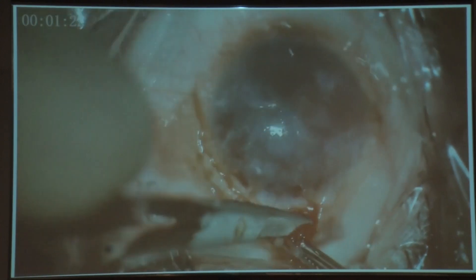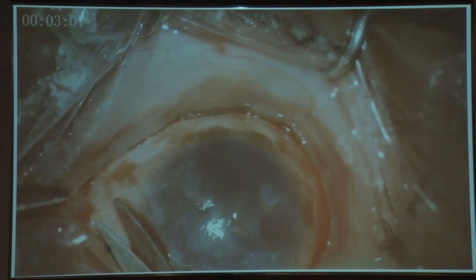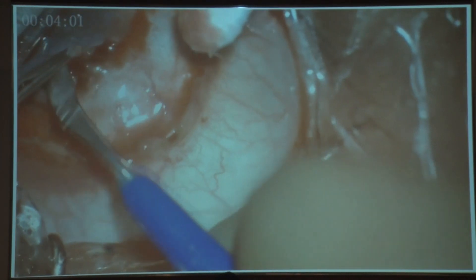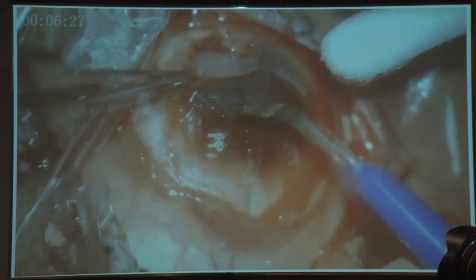This is a video of the right eye surgery. A 360-degree peritomy was done. The pannus was then slowly and carefully dissected away from the cornea with a crescent blade and excised.